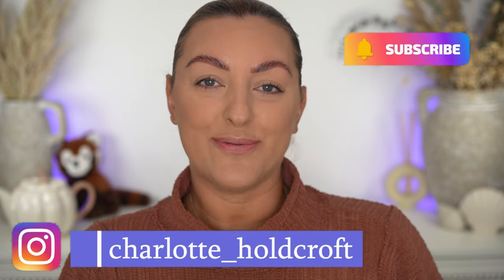Hi guys, welcome back to my channel. I hope you're having a great day so far and welcome to today's video where I have a whole host of new Dior holiday goodies to try and share all of my thoughts and swatches and everything with you today. So without further ado, let's get started.